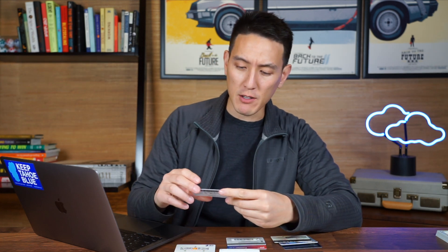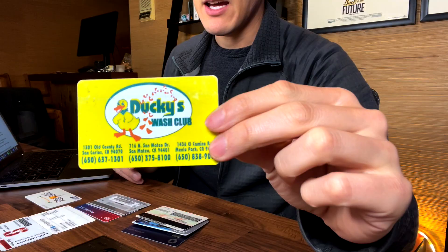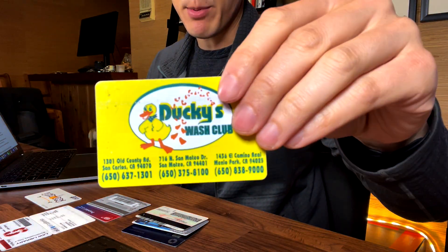My next item here is a Ducky's carwash card, and this has about nine carwashes left on it. I bought it from a friend who didn't want it anymore and was a little bit strapped for cash. He allowed me to buy 10 carwashes for $100, which I thought was a pretty good deal, because these carwashes retail for like $35. As you can see, I like to buy things in bulk and save up.